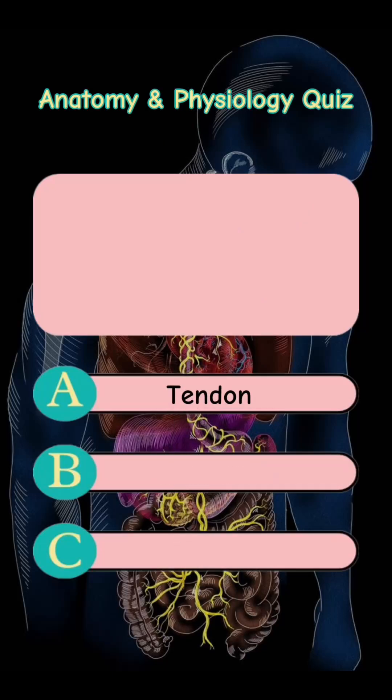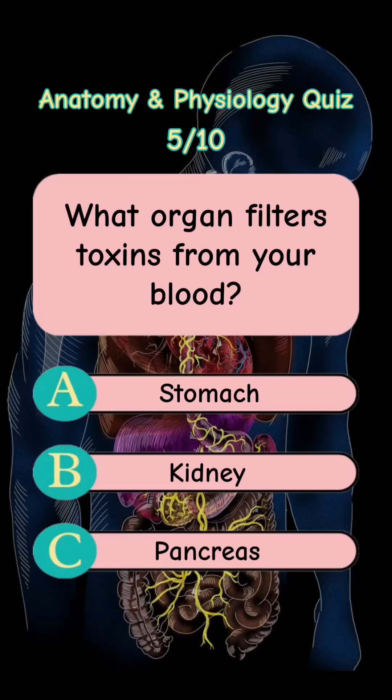Answer is Letter A. Tendon. What organ filters toxins from your blood? Letter A. Stomach. Letter B. Kidney. Letter C. Pancreas.